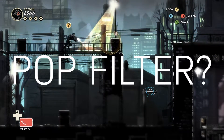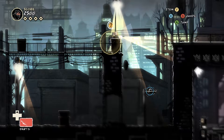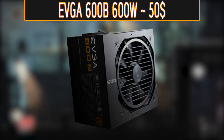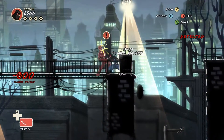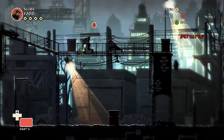PC Part Picker is telling me I only need around 300 watts of power to run this PC build, but just to be safe, I went with the EVGA 600B for only around $50. It's a 600 watt power supply with bronze certification, which is good on the power bill.